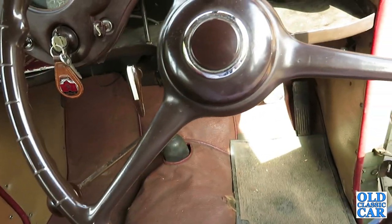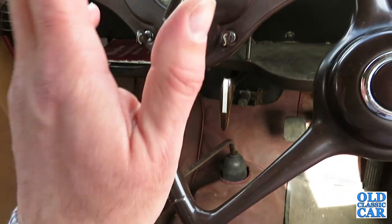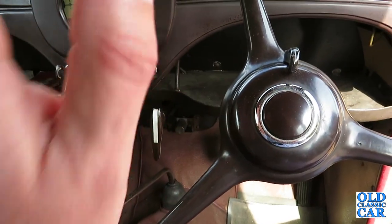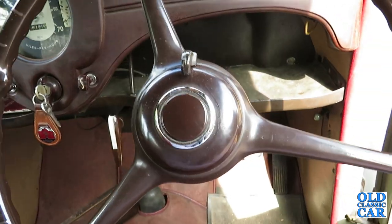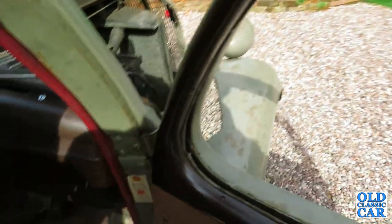Obviously some cars need restoring — they've gone to such a state that there's no alternative. But when a car is this original, it should really stay just like this. And this is just beautiful. I'd very happily own and drive this one.